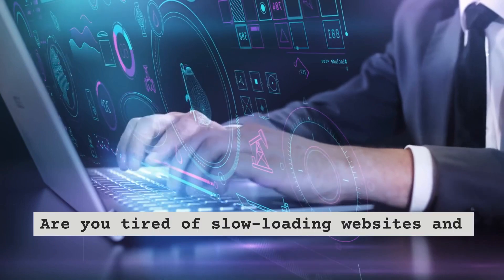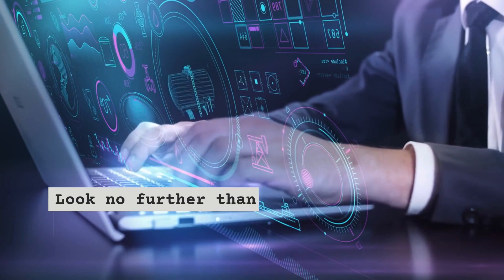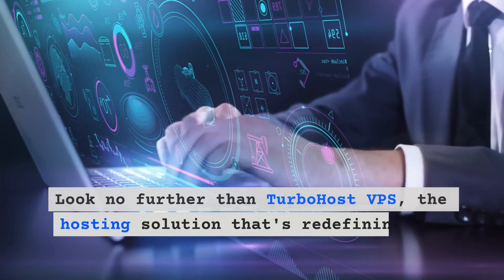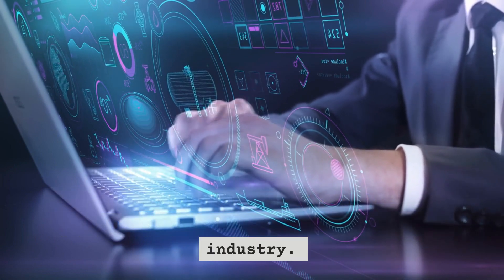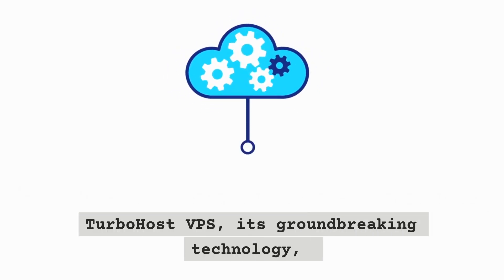Are you tired of slow loading websites and the hassle of managing domains? Look no further than TurboHost VPS, the hosting solution that's redefining the industry. In this video, we'll take an in-depth look at TurboHost VPS, its groundbreaking technology, and why it's the go-to choice for those seeking exceptional hosting performance.